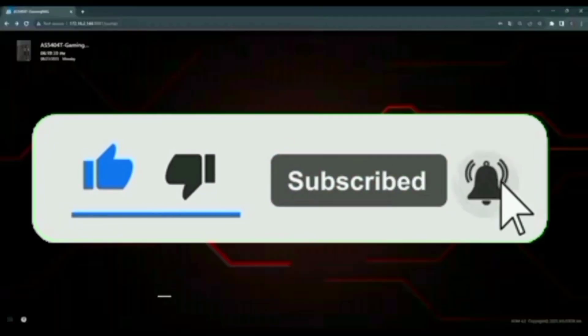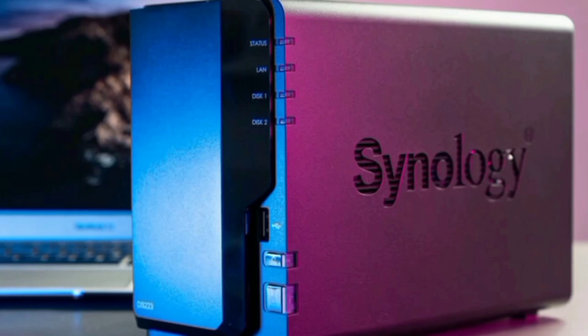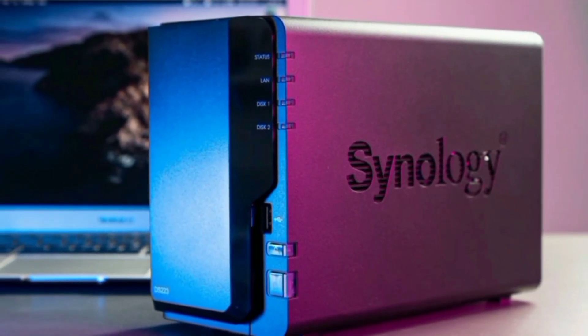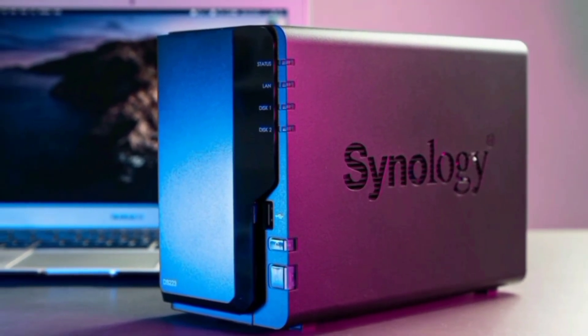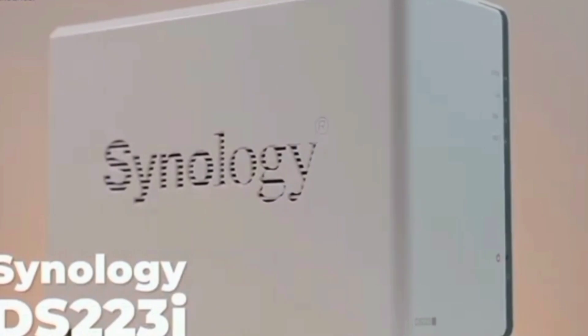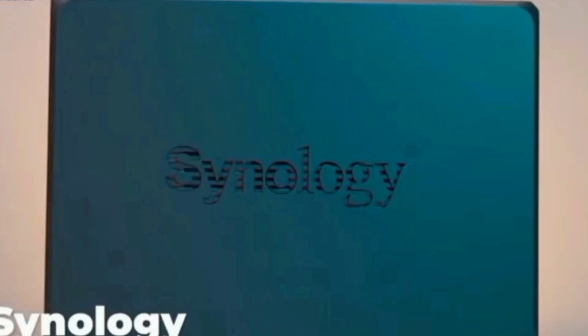Without delay, let's start the video. Number 5: the Synology DiskStation DS223J, a powerful and versatile NAS network-attached storage solution designed to keep your data secure and accessible. Whether you're a small business owner, creative professional, or tech-savvy individual, this device has something for everyone. Let's explore its standout features.